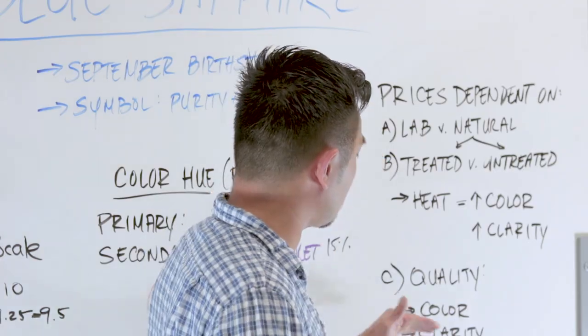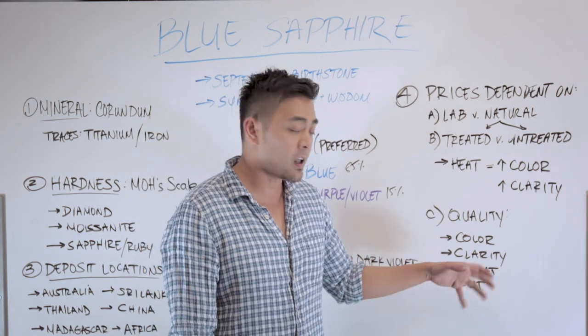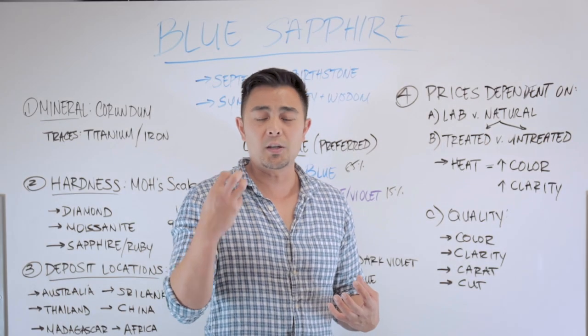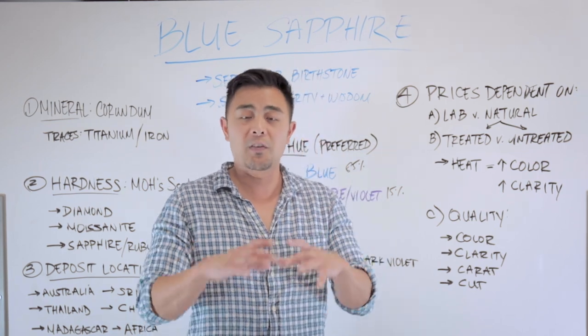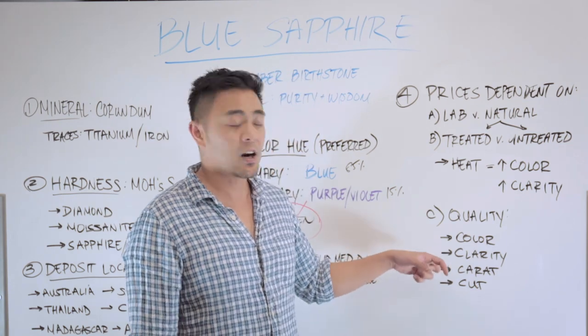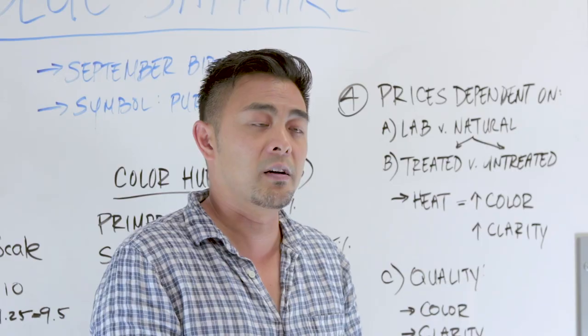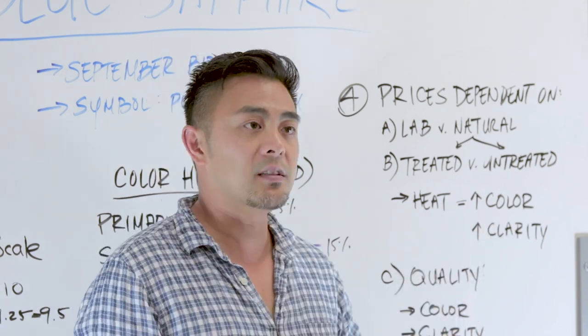The third point on prices is the quality of the gemstone. Obviously the color — is it really blue, light blue, dark blue, greenish blue, or purplish blue? Most people prefer a specific type of blue, so color is extremely important. The clarity grade — are there a lot of inclusions? Most people prefer a very clear gemstone, so the clearer it is, the higher the price. The carat weight — obviously the bigger it is, the higher the price. And obviously the cut of the gemstone as well.